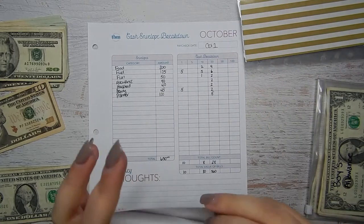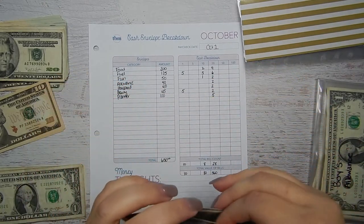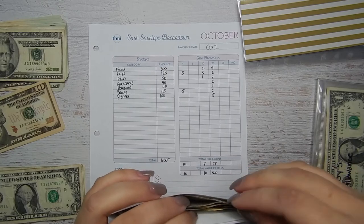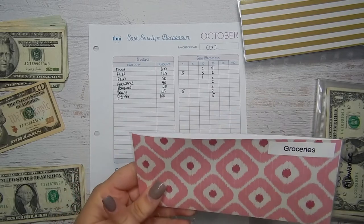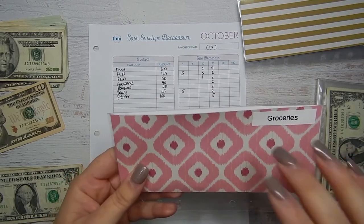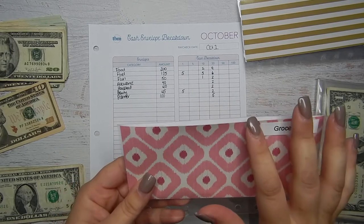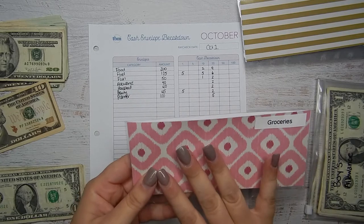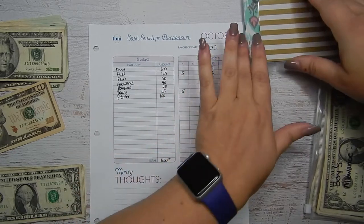That goes in my grocery envelope, and that one goes with me in my wallet. I do Walmart pickup for my groceries, so when that happens I pull the money out and put it back in my account to reimburse it. But it helps me stay more accountable if I already have the cash pulled out and named — it helps me keep from going over on my categories.